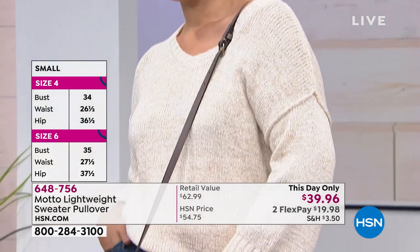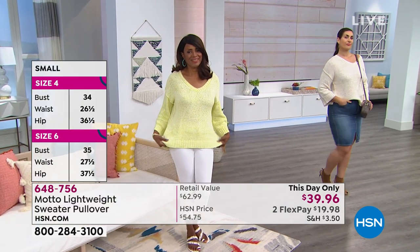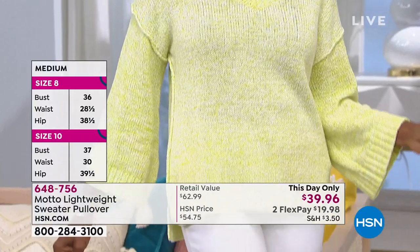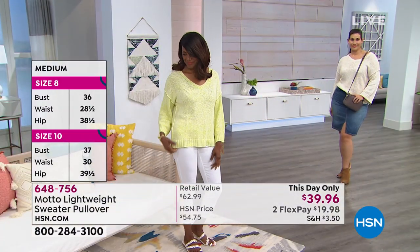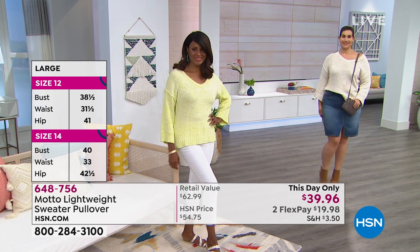It inherently breathes with you because of that knit. We have it on hangers here to show you, but because it has that stretch to it, do not hang this when you get home — it will grow and grow. Fold it and put it up in your closet or in your drawers, and enjoy.